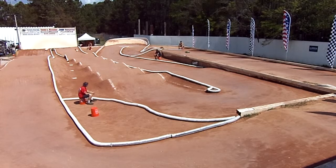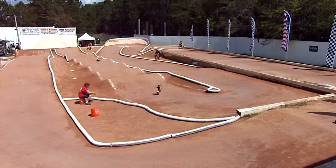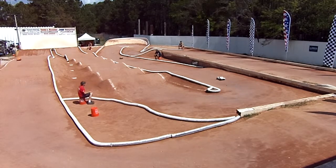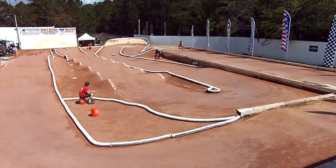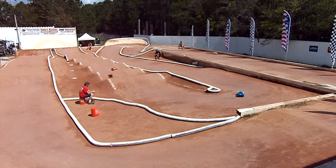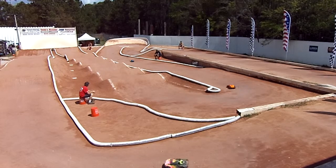Ricky's stretching out to a 4.6-second gap over Vic in that 2-spot. Vic having a bad lap here — Chris Giraldo jumping up to the 2, Bobby Smith to the 3. Bobby Smith only 1.3 seconds back from that 2-spot. He's looking to chase down Chris Giraldo.